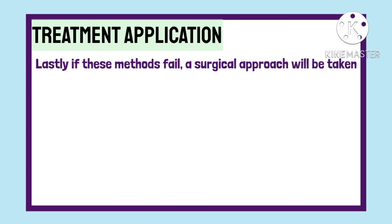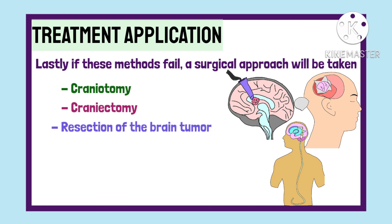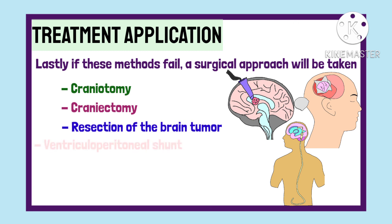Lastly, if these methods aren't adequate to maintain intracranial pressure, a surgical approach is taken. Surgeries such as craniotomy, craniectomy, resection of the brain tumor, and ventriculoperitoneal shunt are performed. All of these surgeries aim at reducing the pressure and maintaining intracranial pressure. A more detailed explanation for these surgeries will be dealt with in a later video.